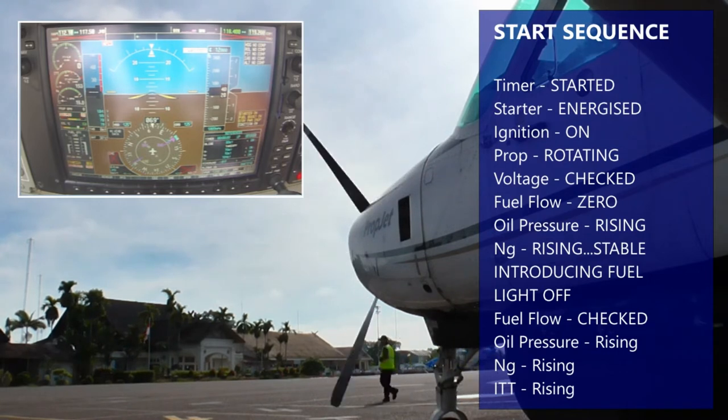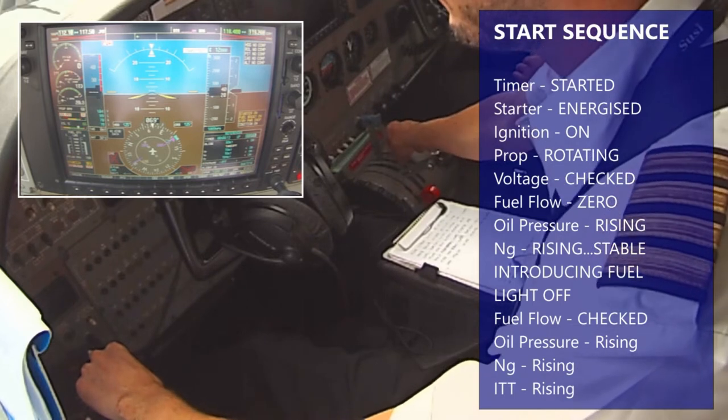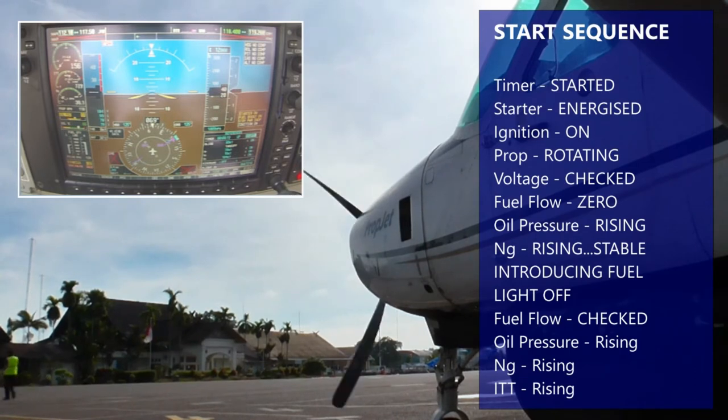Voltage is checked, fuel play is checked, oil pressure rising, energy rising and stable. Lights off, fuel play is checked, oil pressure rising, energy rising and sensor rising. Acceptance.